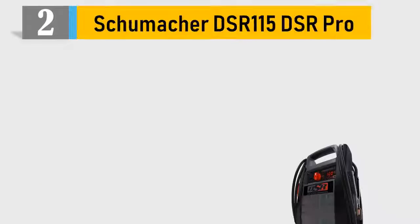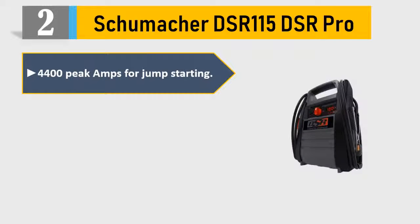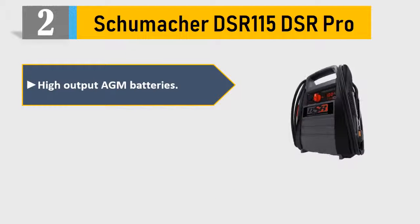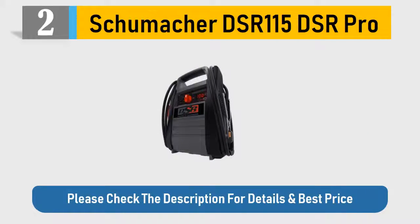Number 2: Schumacher DSR-115 DSR Pro. 4,400 Peak Amps for jump starting 12V and 24V applications. 222A Professional Grade High Output AGM Batteries. 2-Gauge, 55-Inch Cables. Please check the description for details and best price.